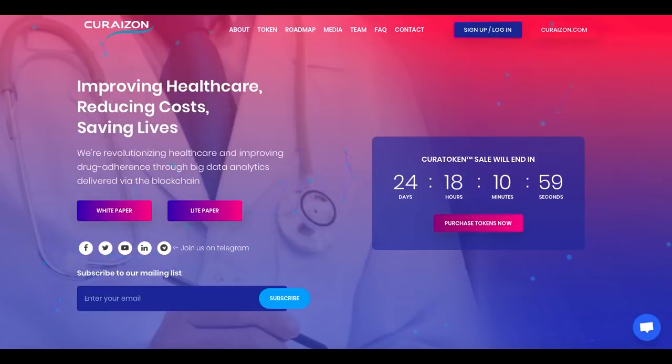Hi guys and welcome. This is Lukas from the CryptoMy team here, and in today's video I would like to show you a really nice and fresh ICO project called Curizon.